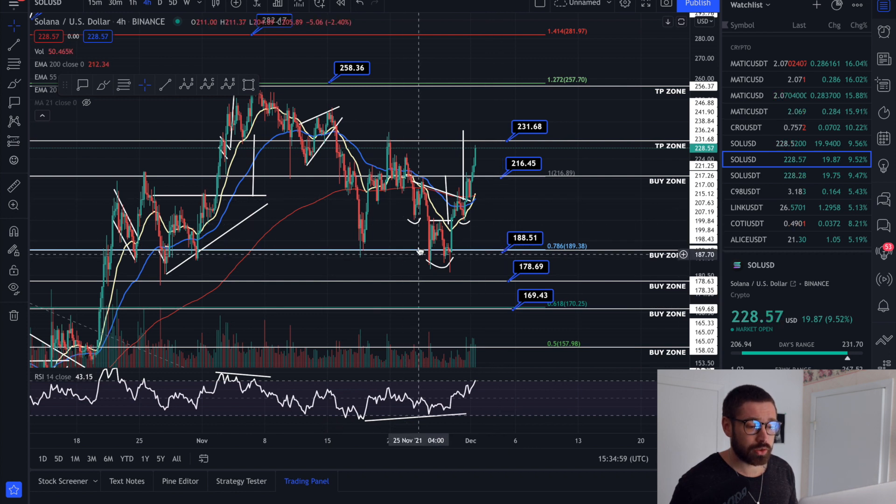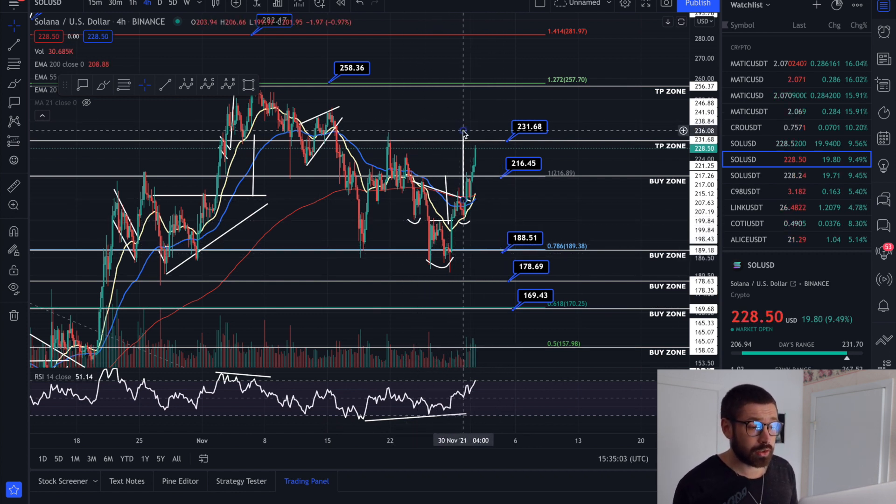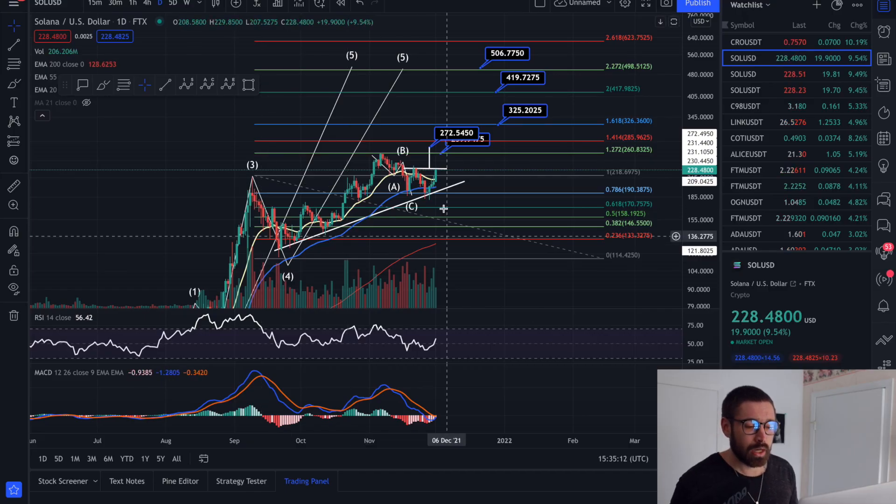We are trending towards overbought. We have our inverse head and shoulders — left shoulder, head, right shoulder — and we're on our way to our target at about 236. We're back above the EMAs on the four-hour and we're just printing the bullish cross. Jumping over to the daily time frame, you can see we beautifully bounced off our trend line of support.